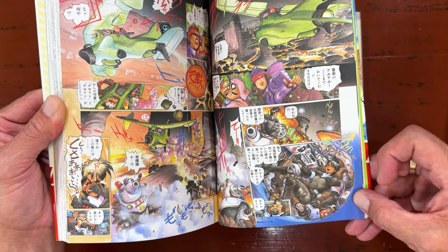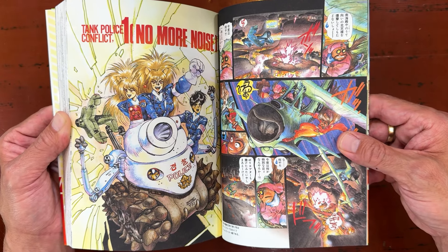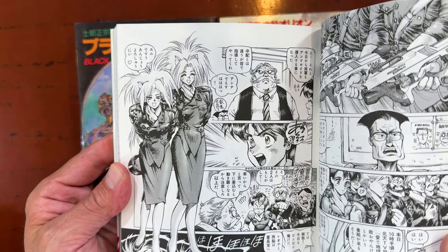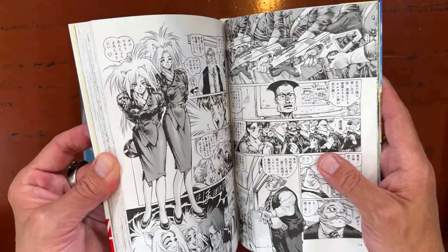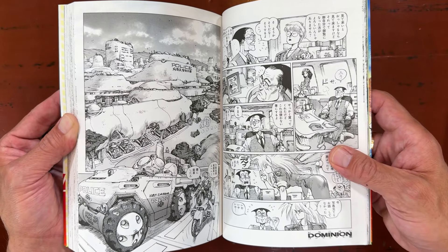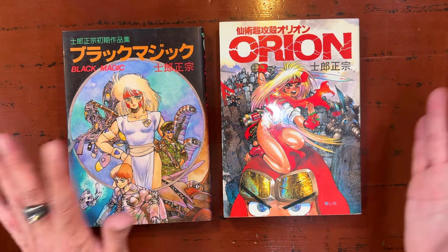He takes this approach a lot where he puts a character inside a shape, often a circle. In the anime they strip down and then shoot machine guns at police — I'm pretty sure that's how it went down, it's been a long time.